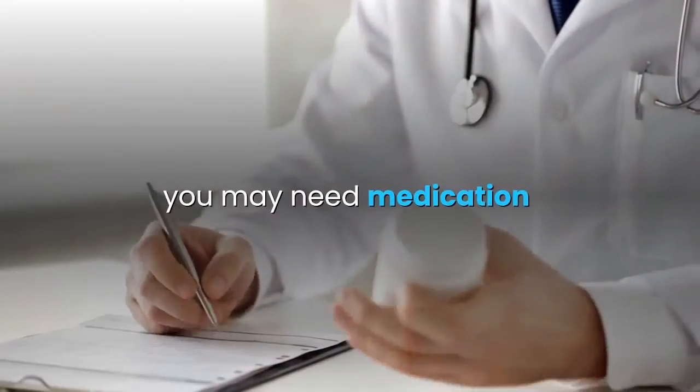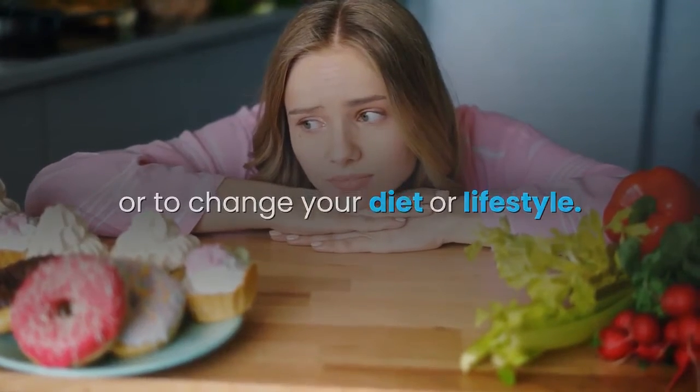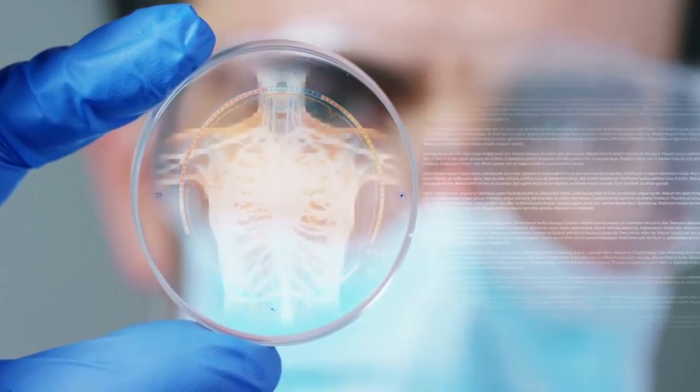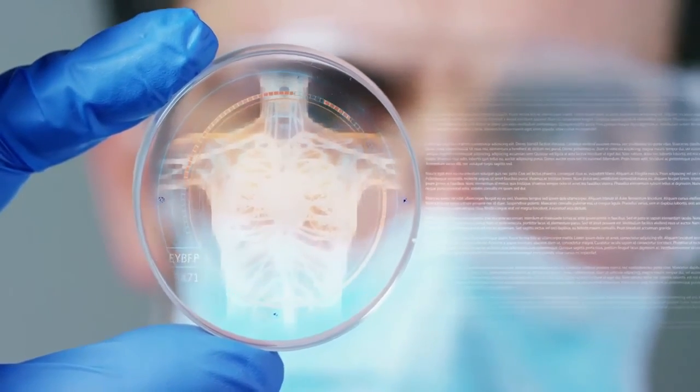Hopefully some of these ideas will help keep your stomach happy. If bloating doesn't end, you may need medication or to change your diet or lifestyle — ask a doctor if this is a problem. If you like the video, give it a thumbs up and share it with your friends. For daily hacks and facts about the human body, subscribe to Body Zone.